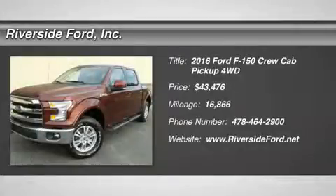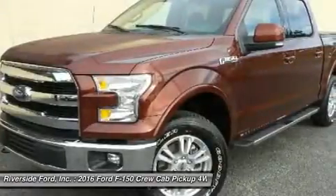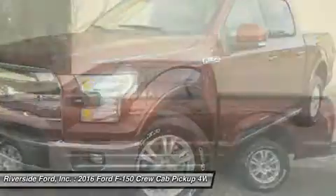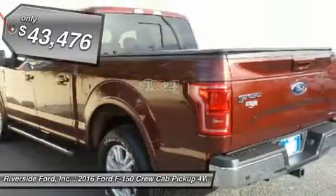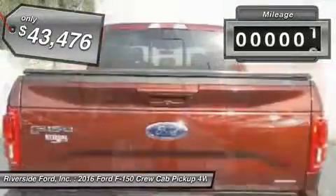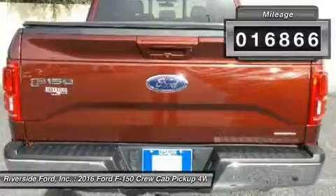The 2016 Ford F-150. A Ford F-150 knows how to handle any situation. It's built to follow orders, no whining, and is priced below $45,000. This vehicle has less than 20,000 miles.